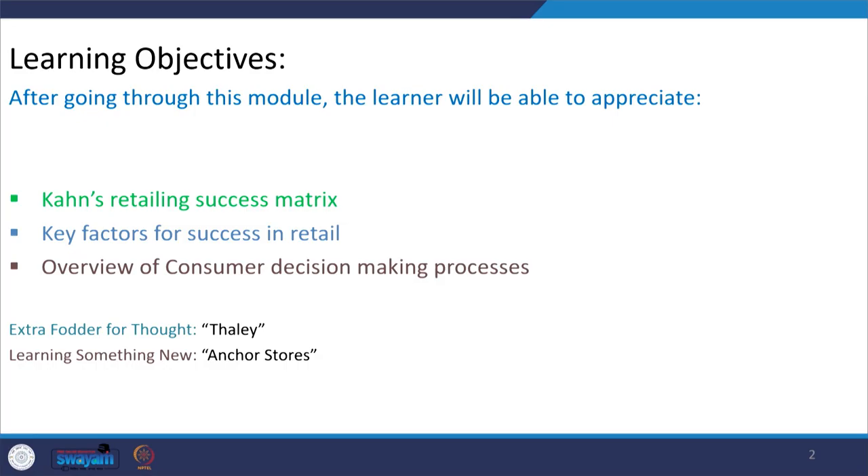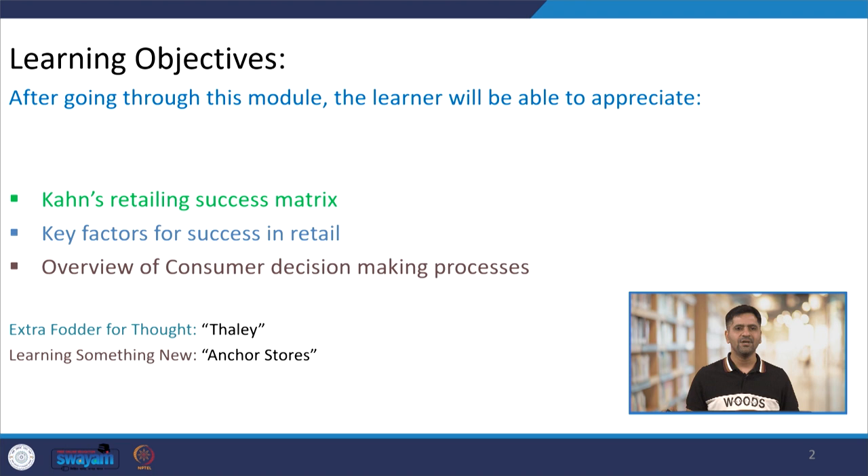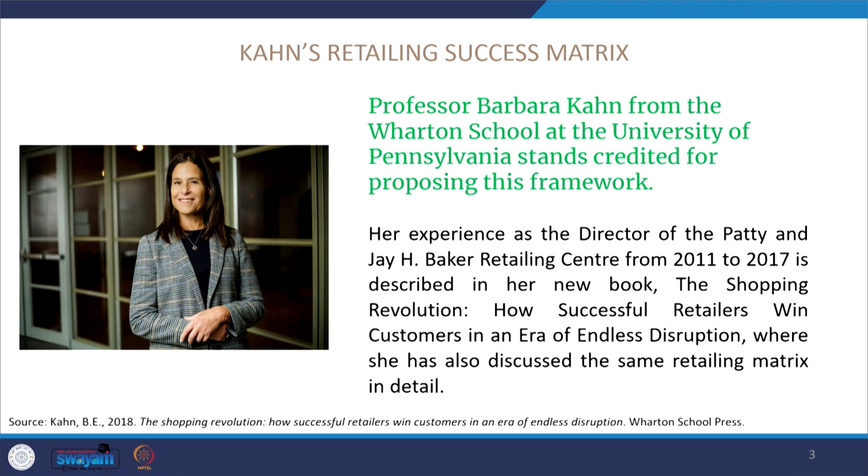One of those fascinating things is Khan's Retailing Matrix, along with learning the key factors for success for a retailer. We'll also look at an overview of the consumer's decision-making process. We're back with two exciting elements: extra fodder for thought, where we'll learn about a brand called Thilly that has brought sustainability to the core of its operations, and our 'learning something new' section covering anchor stores and their importance in retailing.